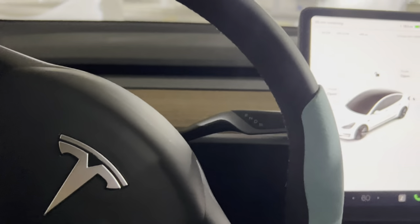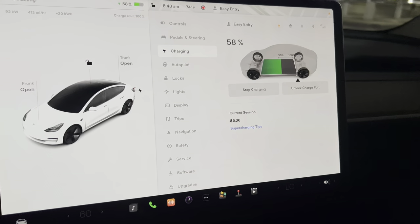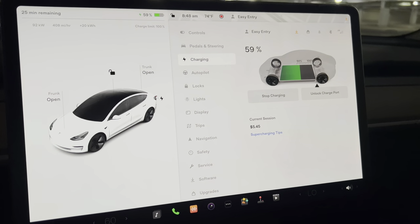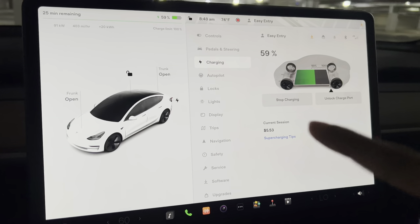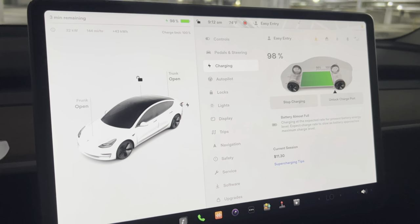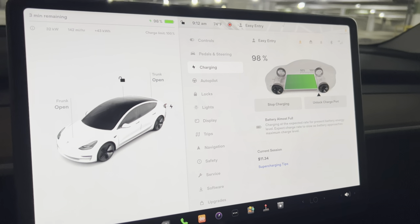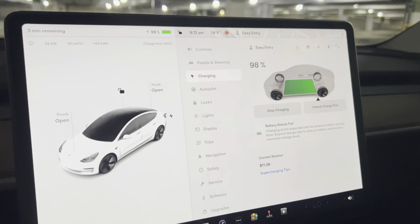Let's go back and see how long we have to charge. We are at 58% so we still have about 50% or so give or take, and we've only spent five dollars so far. It's 8:48 and I think we started at like 8:30, so it's been about 10 minutes. It looks like it's going to be about 12 to 13 dollars from 25% to 100%, so I'm going to wait till it gets to 100% and then unplug and head off to our next destination.